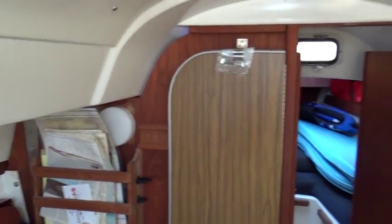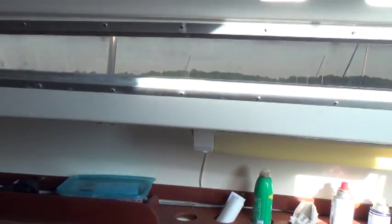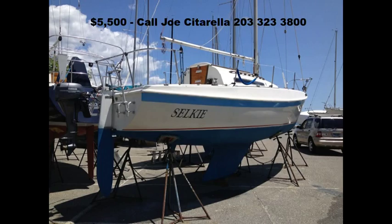It's a very nice boat as a starter boat for a family or as a couple — could be very nice. So, there she is. She's ready to go.